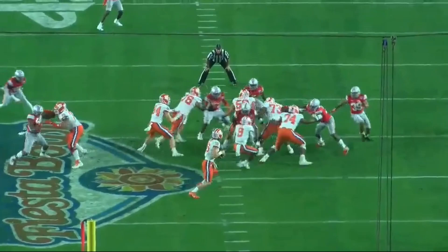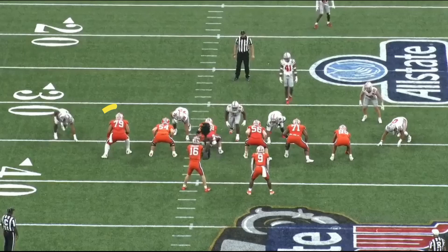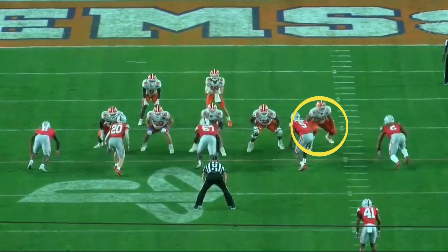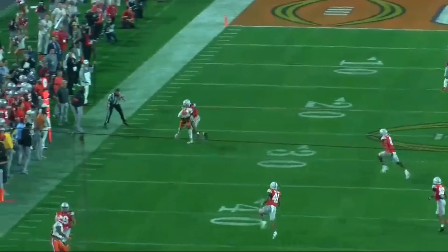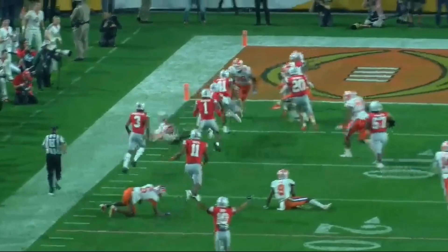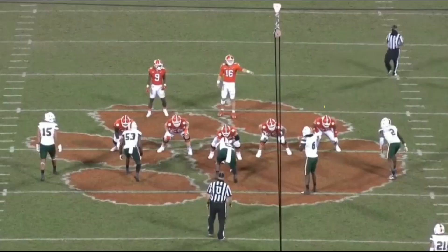The problem with Carman is sometimes he doesn't drop deep enough, and that causes him to turn his hips early, bend at the waist, and simply try to push the edge rusher past the quarterback — and it doesn't always work. Quarterback Trevor Lawrence just gets the ball out; there's nothing like having 2020 number two overall Chase Young to expose your mistakes for you.